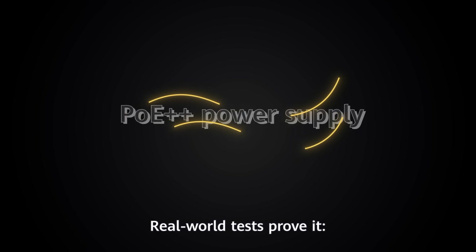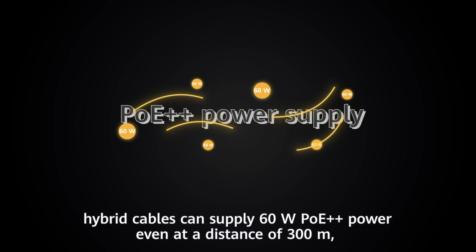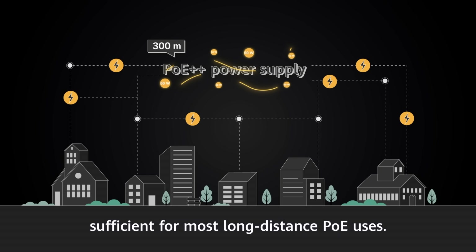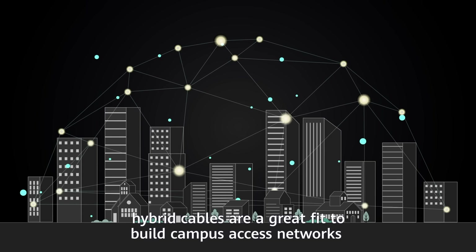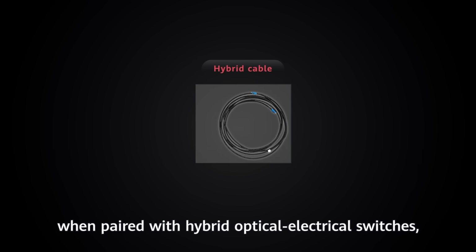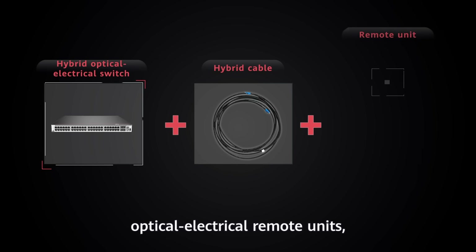They also offer more secure user access. Real-world tests prove it: hybrid cables can supply 60 watts PoE++ power, even at a distance of 300 meters, sufficient for most long-distance PoE uses. Given these strengths, hybrid cables are a great fit to build campus access networks that are future-proofed over the next 10 to 15 years, when paired with hybrid optical-electrical switches and optical-electric remote units.